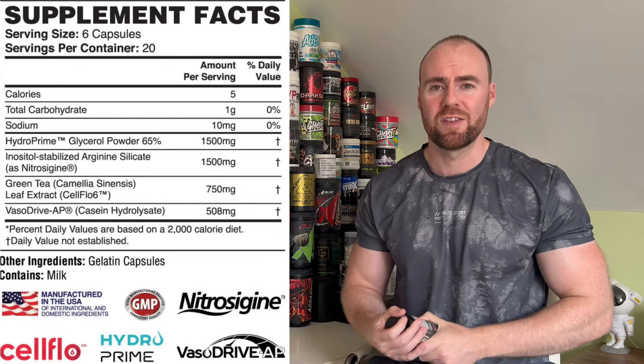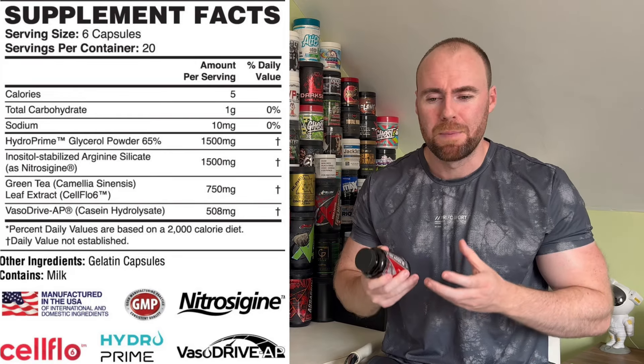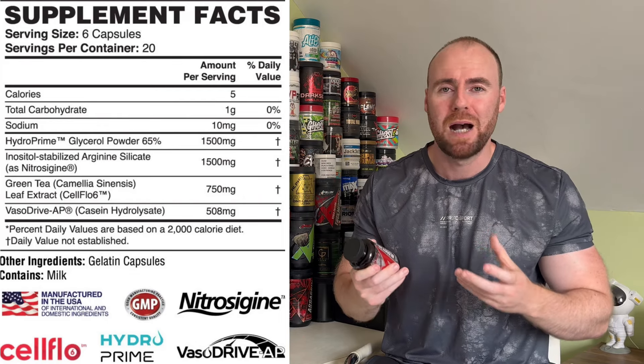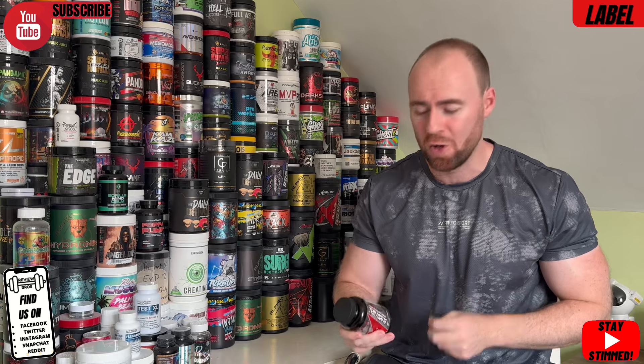We now move into VasoDrive AP, also in the previous version at the same dosage. That's another nitric oxide-supporting ingredient — it's going to pump blood flow around the body and contribute to the overall pump effect. So as mentioned, we're looking at two new or improved ingredients with no loss in the others at all. I'm very excited to see how this comes together because I really enjoyed the last one.